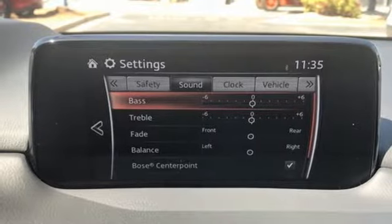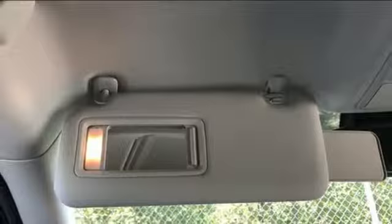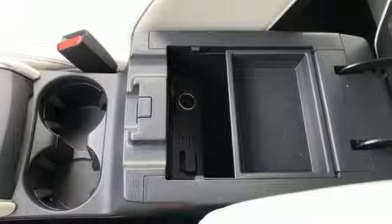Bluetooth wireless audio streaming, express open sliding and tilting sunroof, Mazda radar cruise control, and power heated mirrors.